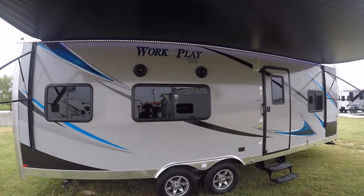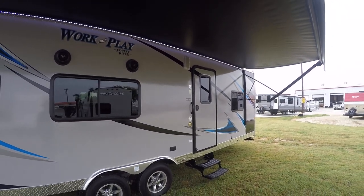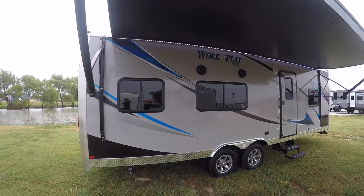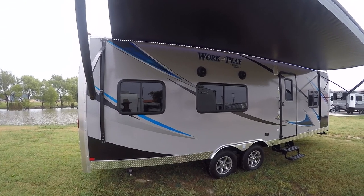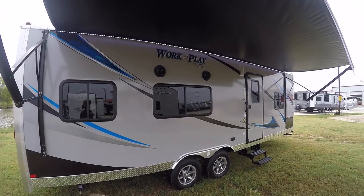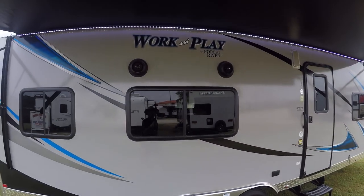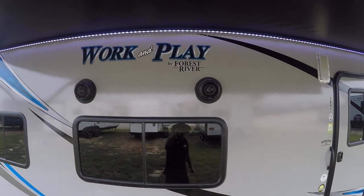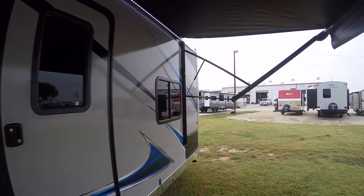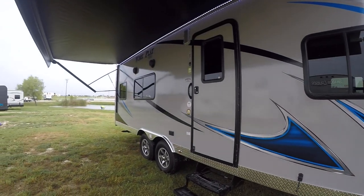WPT 25 WB to be exact. This is ideal for getting your toys out and doing it with style and class. We have a big powered awning for patio pleasure, and an outside sound system to get your jam on after a long day of playing in the dirt, with LED lighting under the awning to light things up at night.